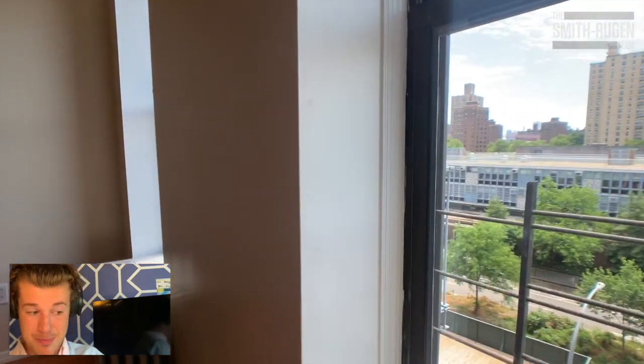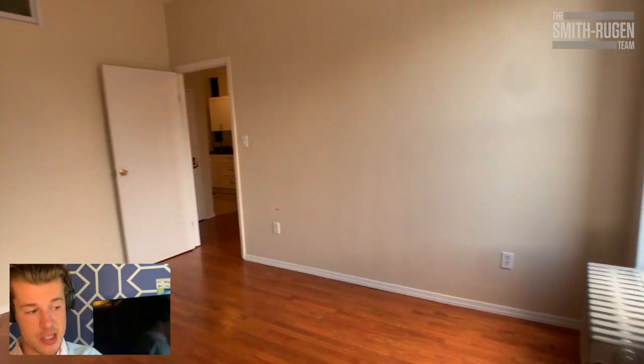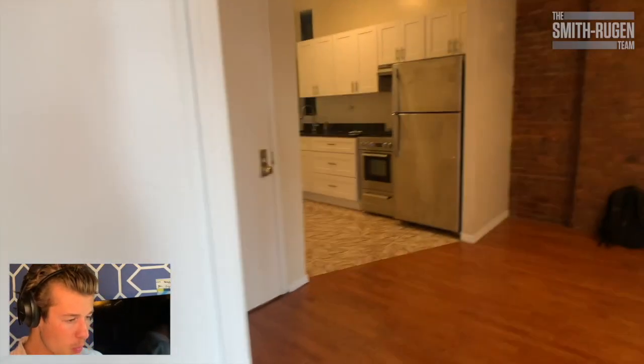Bedroom number two. I don't know what people watch these days. Bedroom number two — very, very large. Bring your king size. Double exposure. Southern exposure. Very bright. Closet as well, which is cool.